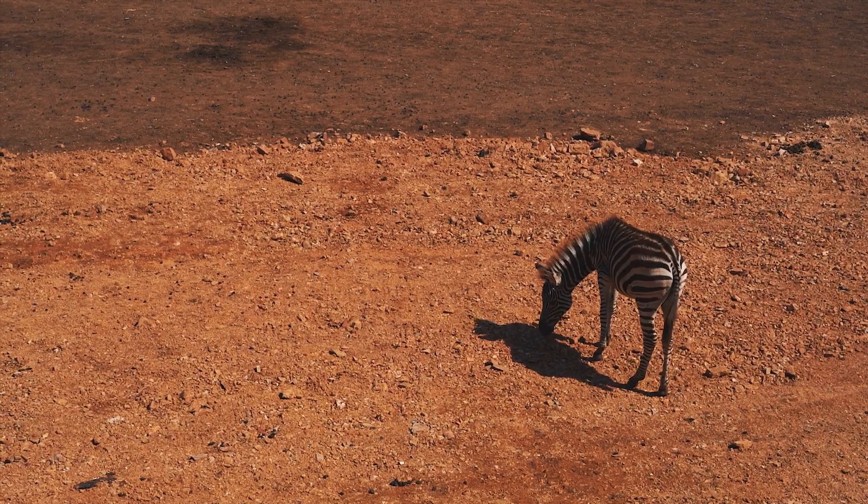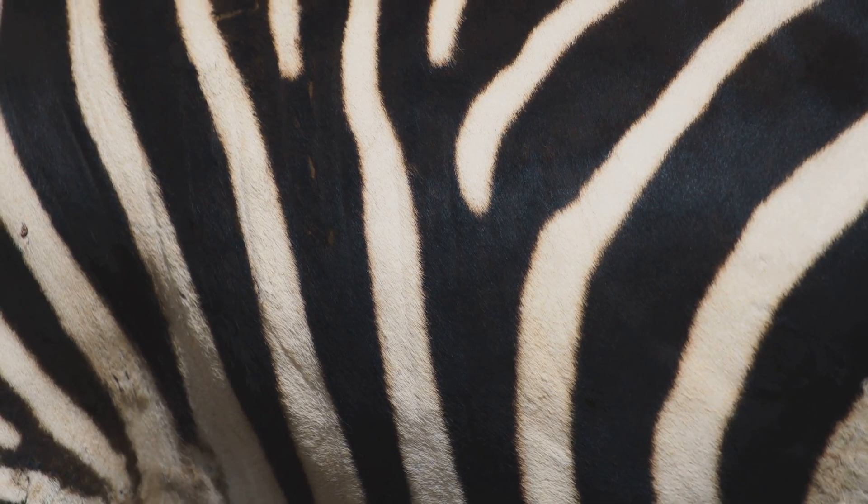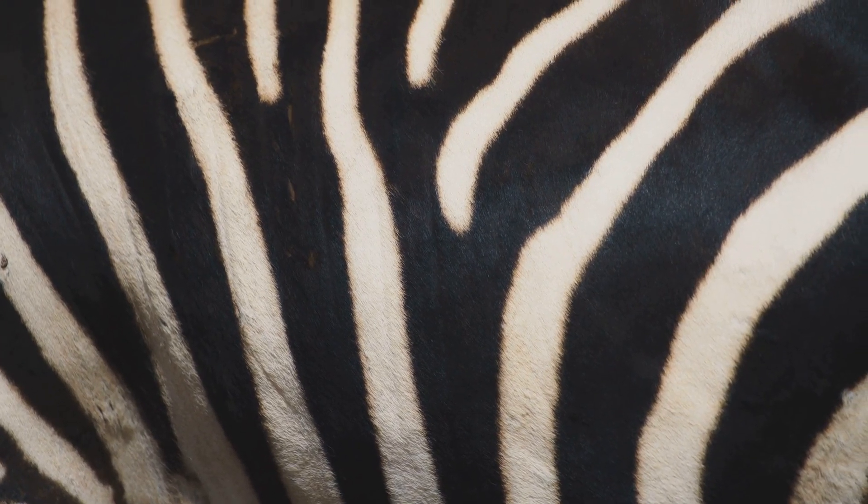First off, one theory suggests that stripes help zebras stay cool. The black and white stripes create a convection current — basically a mini air conditioner for zebras. Cool, right?